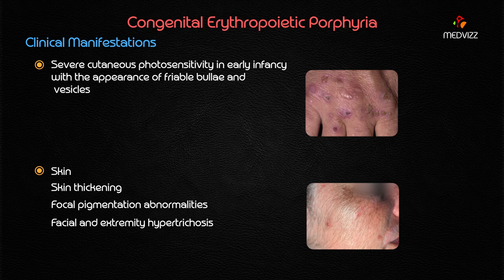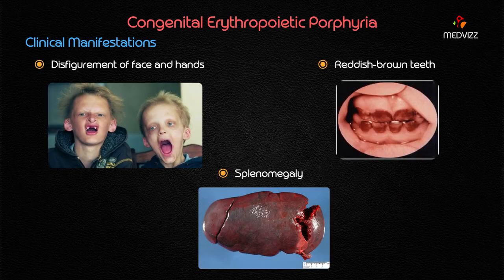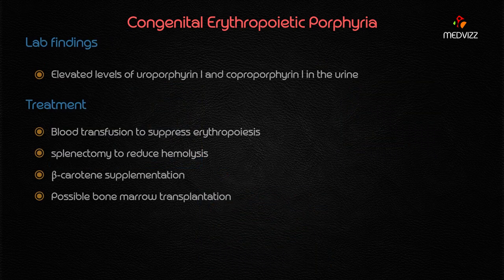There is cutaneous photosensitivity in early infancy with the appearance of friable bullae and vesicles. Other skin manifestations include thickening of the skin, focal pigmentation, and disfigurement of the face and hands. There is also reddish-brown discoloration of the teeth. Splenomegaly results from increased hemolysis. Lab findings show elevated levels of uroporphyrin I and coproporphyrin I in the urine, all due to deficiency of uroporphyrinogen III cosynthase.